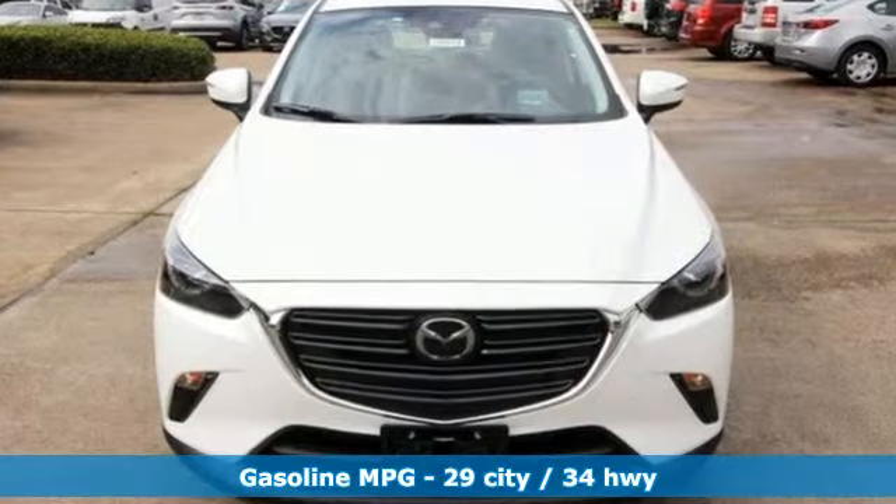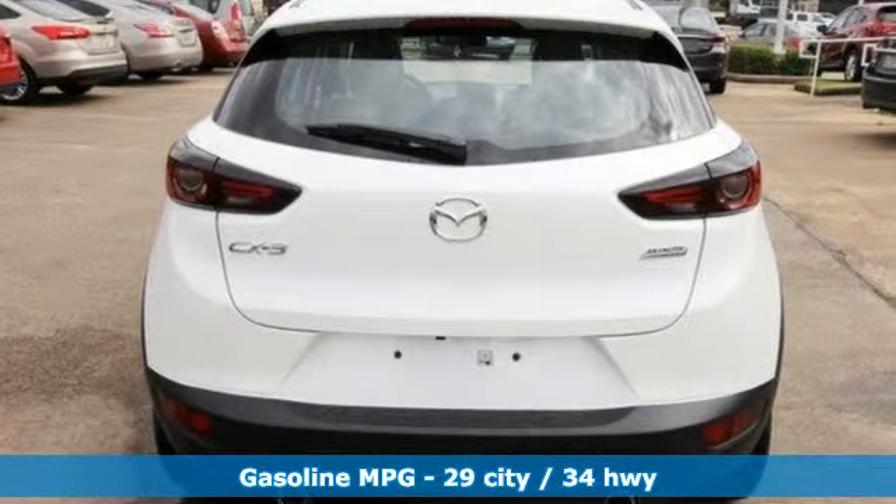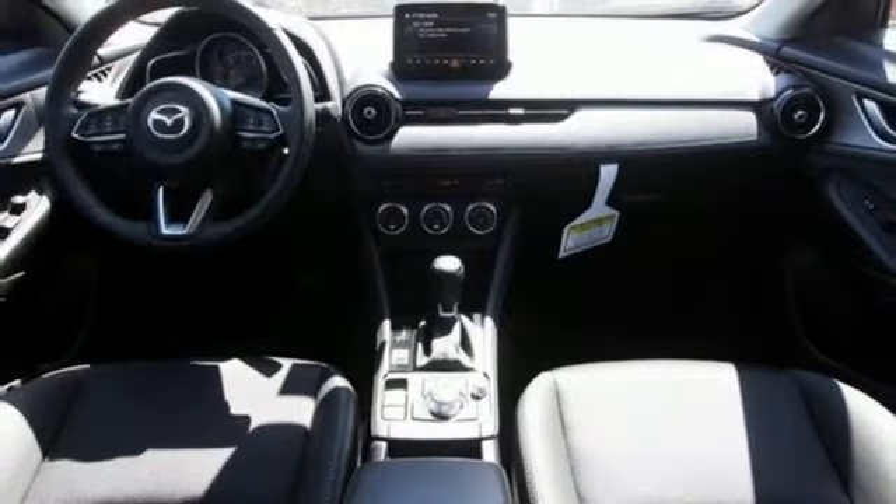It's equipped for all your driving needs and wants: automatic transmission, front heated bucket seats, streaming audio, and air conditioning.